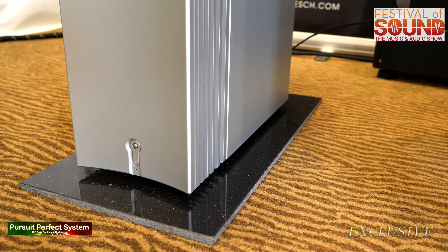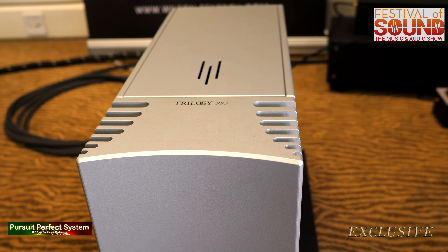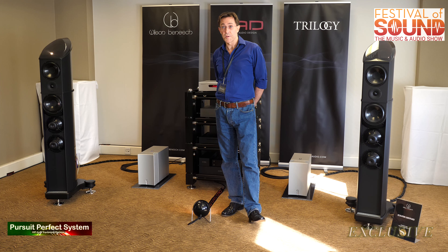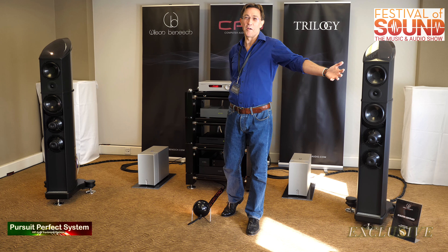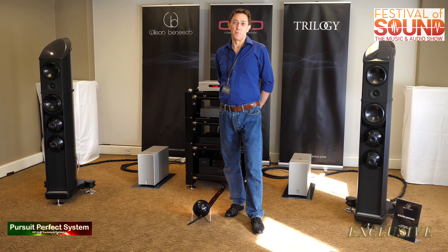Behind us are the two brand-new monoblocks — these are the 995Rs, our first reference product since 2001 to carry the R suffix. They're 200-watt monoblocks, balanced, all-valve voltage gain, and then a balanced bridge output stage — 200 watts into 8 ohms conservatively, or switchable to 40 watts pure class A. They're choke input power supplies, and that's not a choke input on the valve stage — it's a huge choke being used for the solid-state output stage. The benefit is much lower noise, and the choke stores energy, giving fluidity, smoothness, and pace timing.